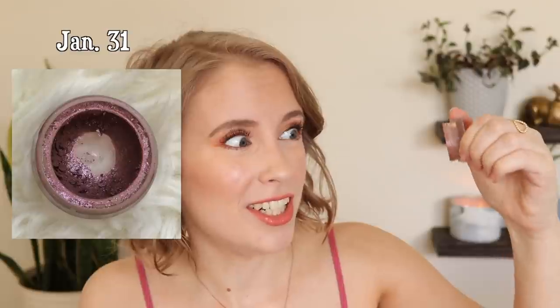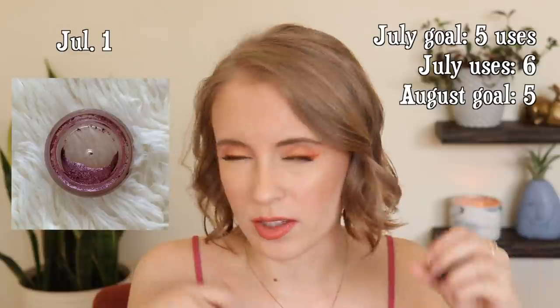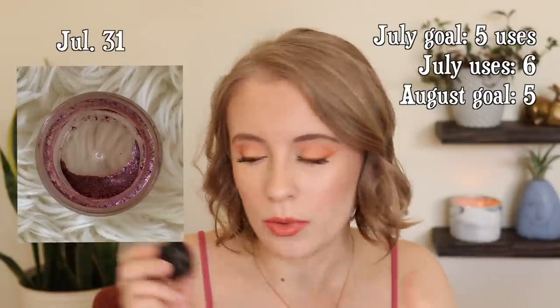Then we have this sweet little e.l.f. Long Lasting Lustrous Eyeshadow in Soiree. This has been hanging around for a very long time — I've had this since 2015. There is barely anything left, just like the tiniest sliver, so I really think this can be done in the next few months if I really put my mind to it. I've been using it a lot on days where I'm not in the mood to experiment with a fun eye look — I'll just throw this on, blend it out with some crease shades, and call it a day. It's a really beautiful eyeshadow, but I'm also excited to be done with it because it's so old and has been taking a very long time.